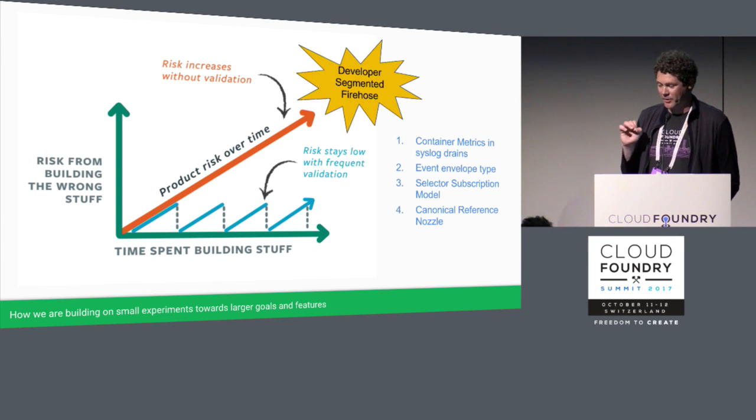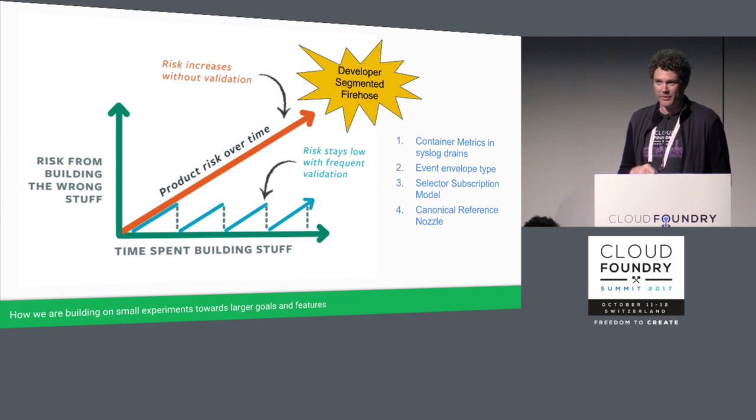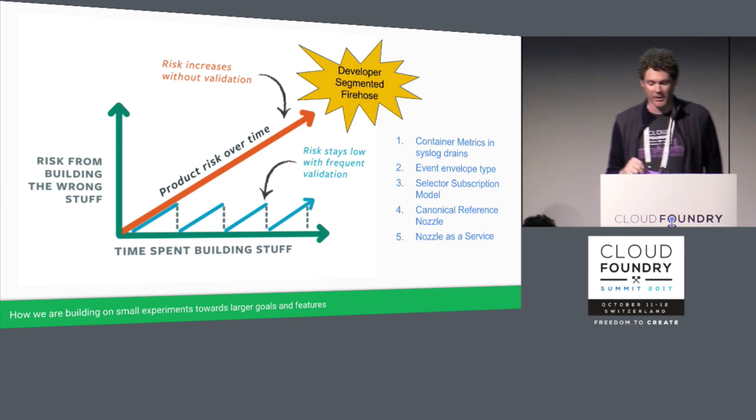We're also providing a better canonical reference nozzle. Because nozzles have to consume from the firehose and be multi-threaded, implementation is often challenging for developers. A reference nozzle not tied to a specific metrics platform—simply posting generic bodies—will be a powerful tool for developers to fork and create their own nozzles from. Thinking about the developer segment and firehose as a nozzle as a service has helped us think of a better UX and cleaner implementation, and I've written a feature narrative posted to CF Dev.